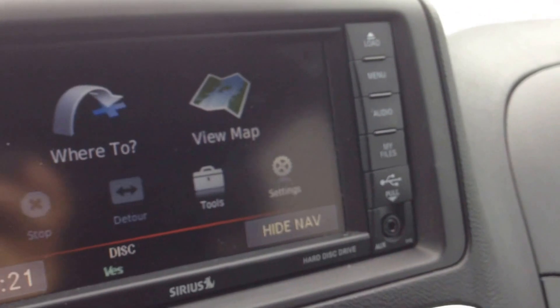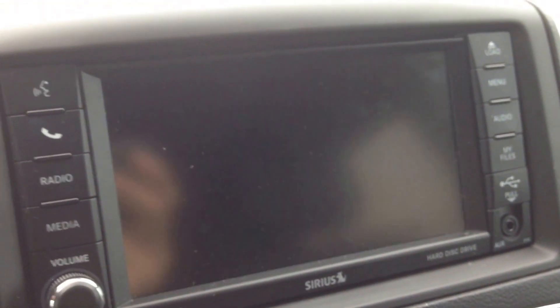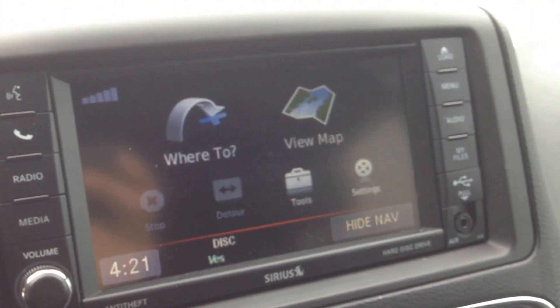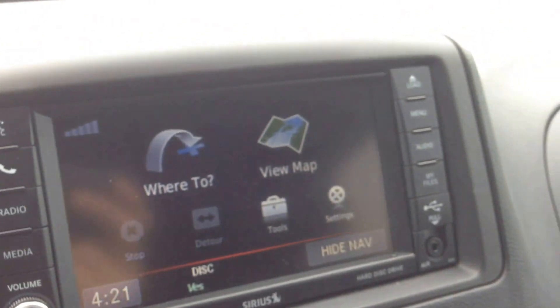Navigation, so you'll always know where you're going. We also have a backup camera — when you put the car in reverse, you can see behind you. This is an awesome system. We also have a CD player, a Blu-ray player and DVD player.